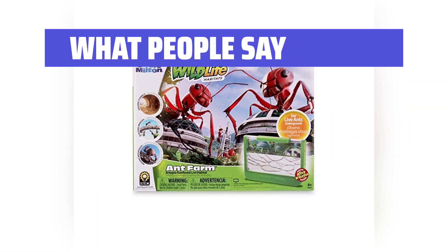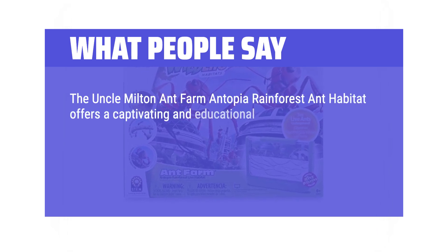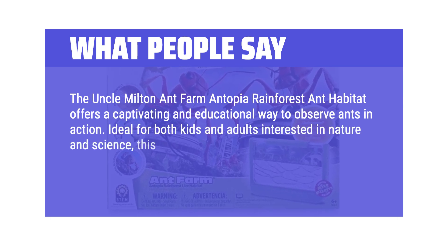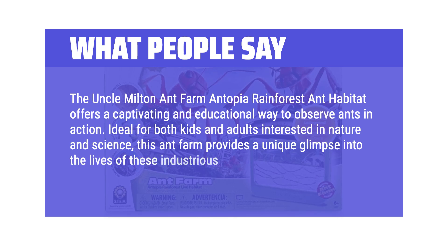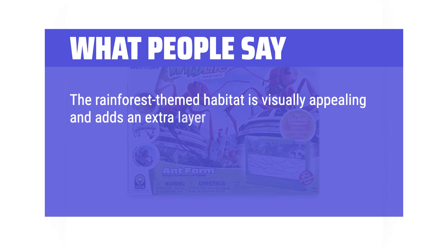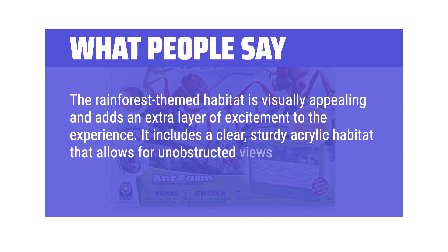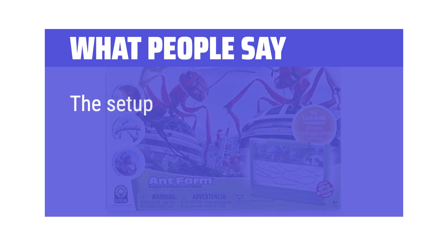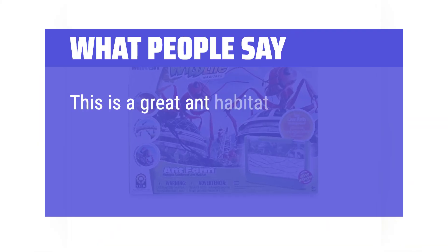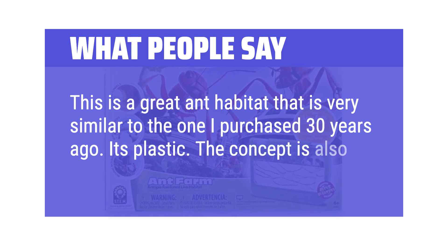What people say: The Uncle Milton Ant Farm Antopia Rainforest Ant Habitat offers a captivating and educational way to observe ants in action, ideal for both kids and adults interested in nature and science. The rainforest-themed habitat is visually appealing and adds an extra layer of excitement to the experience. It includes a clear, sturdy acrylic habitat that allows for unobstructed views of the ants as they tunnel and build. The setup is straightforward, making it easy to get started with minimal hassle. This is a great ant habitat, very similar to the one purchased 30 years ago.